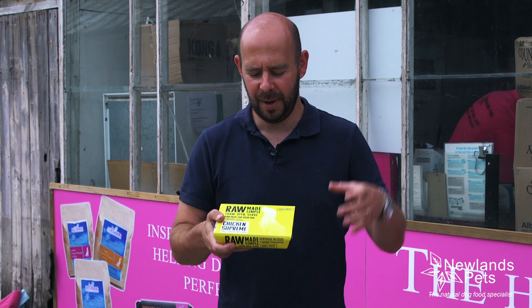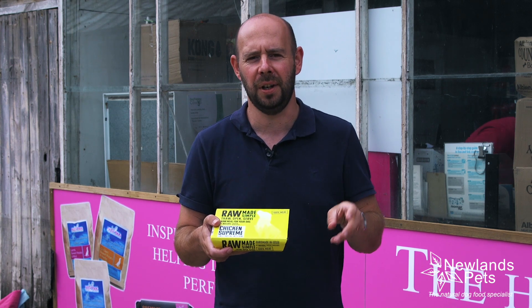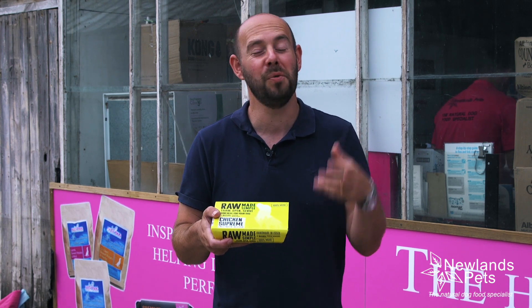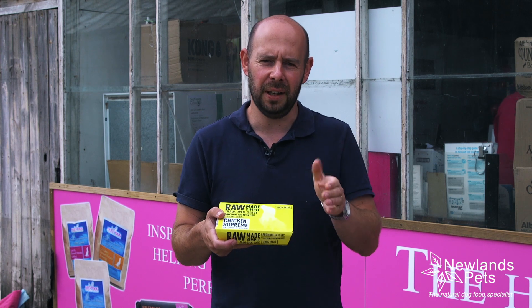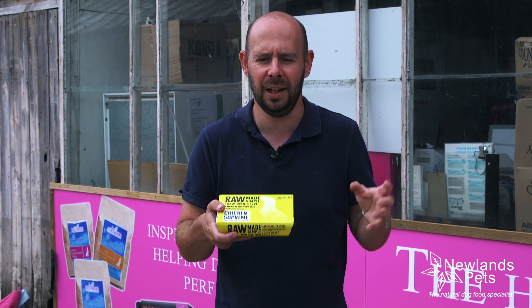Hi, I'm Alan from Newlands Pets, and this is another new product from Raw Made Simple. They've brought out some fantastic products over the last few months — always a good brand, but I think they've really improved it with some of these new products. So the range is much more complete now.